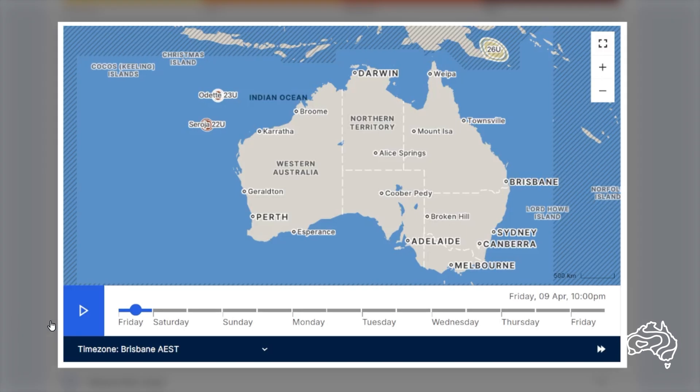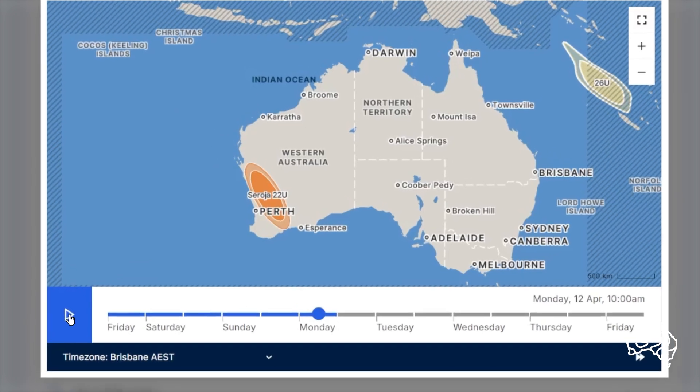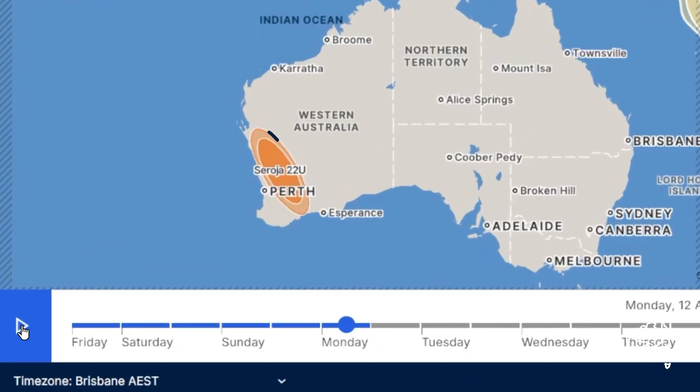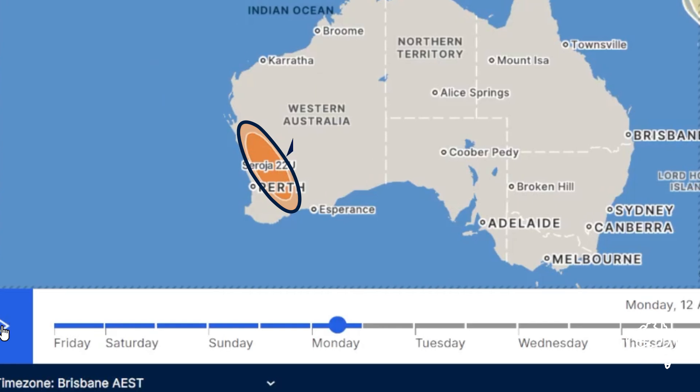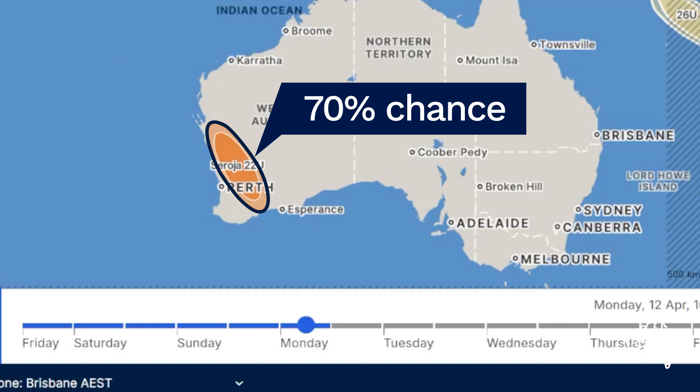Up to day 3 of the forecast period, the forecast confidence area has an additional larger contour. This shows a further area where it is possible but less likely the centre of the developing tropical low or tropical cyclone is located. There is a 70% chance of the centre being within the larger forecast confidence area at the time displayed.